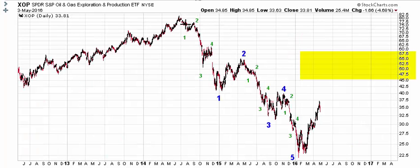Zooming in on the decline off the 2014 high, this shows a little more detail and why we think it's completed. It has everything we want to call it a completed move — it's a five-wave move. And more importantly, the advance in 2016 has been so strong that we have to think that the future is bright.